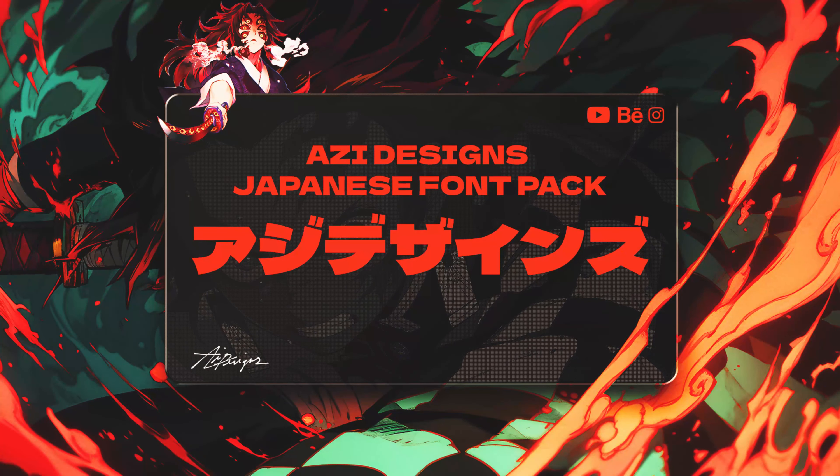What's up guys, Ozzy here. Today I got for you guys some awesome Japanese fonts that I use in my designs. Hope you guys like them — if you want these fonts, they will be free in the link in the description. Don't forget to like and subscribe, it'll be much appreciated. And once again, I hope you guys enjoy the fonts — let's get into the video.